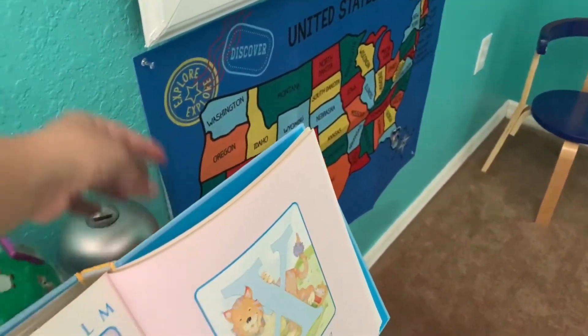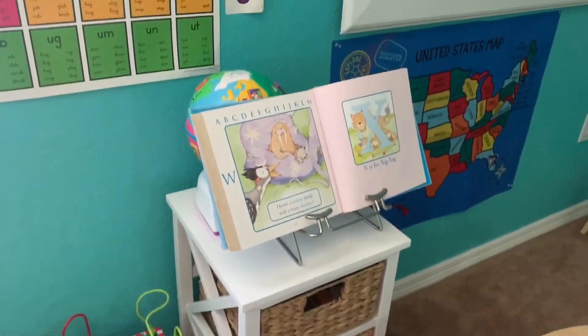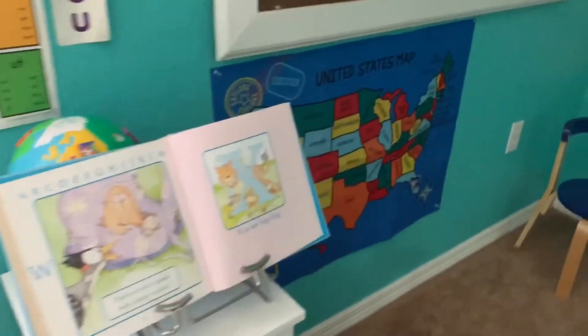The reason I don't start off with Bible study and prayer is because he's usually very antsy and excited when we first come in, so by the time we get to this point he's a little calmer. He's been showing interest in maps lately.